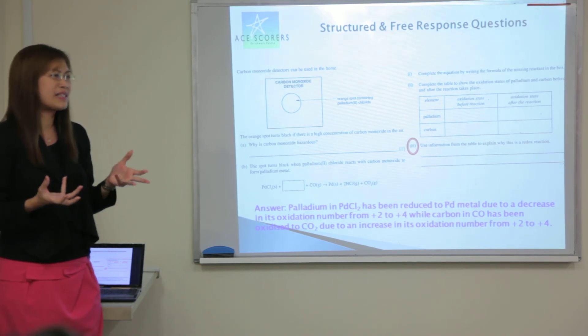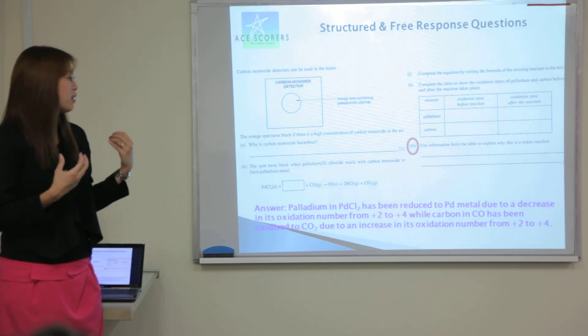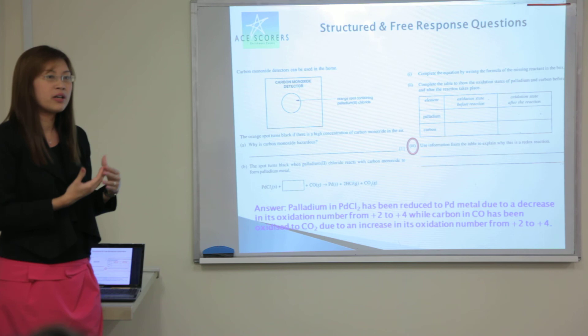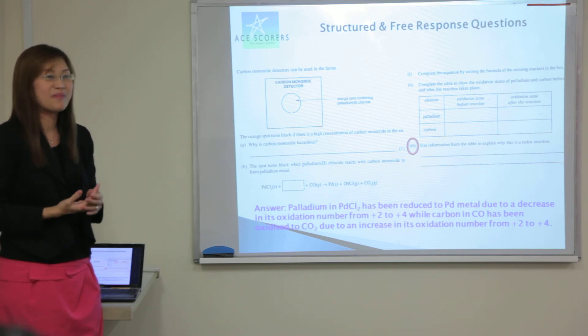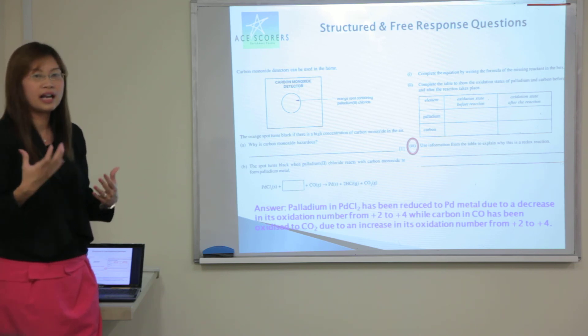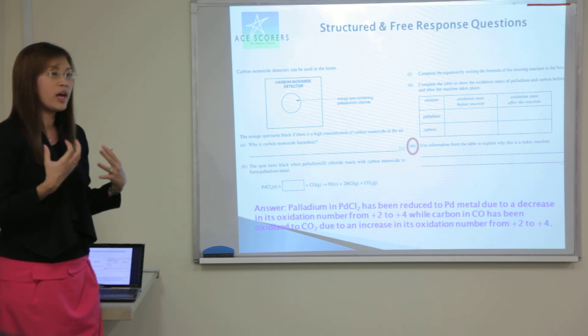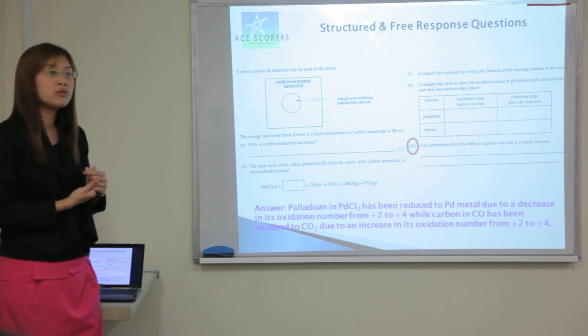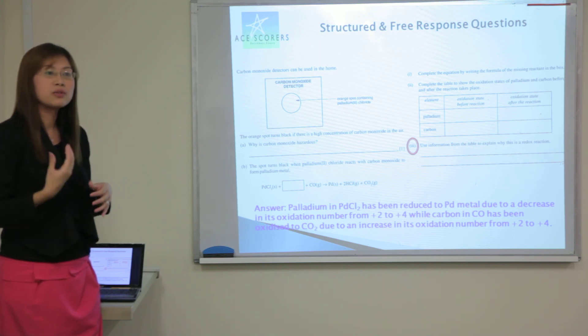When students are at the secondary level, they are not familiar with all these key points, but all these skills have to be built up as we move along. We need teachers and tutors to keep highlighting to students all these important points. It's also important that the teacher is aware of the marking scheme, then they will know what are the correct areas to target and help the students.